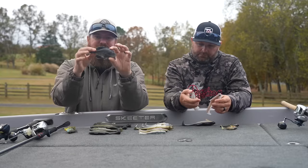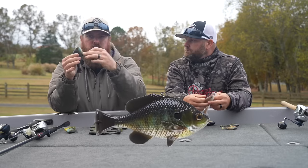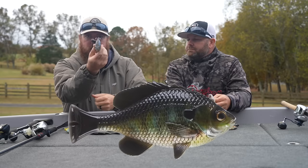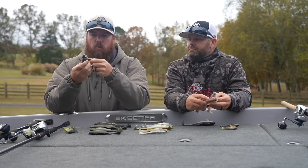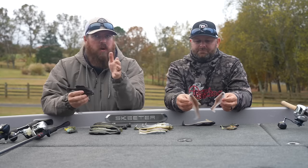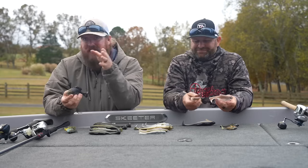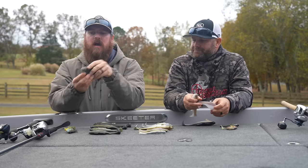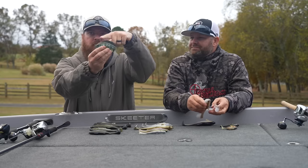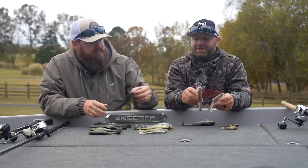The other bigger bluegill option is from Savage Gear — this is the line-through. You can rig it line-through to a belly treble hook or a back treble hook, but I really like it with the belly treble — that's where it's most stable. The swim is awesome, it's got that little wedge tail kicking perfect action with a nice little head rock coming through the water. Line-through belly treble or top jig hook — just depends on your conditions — but both are very reliable baits.